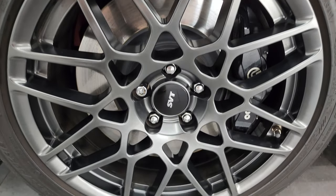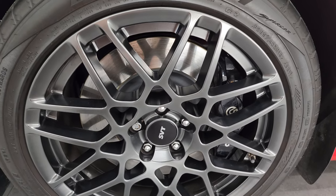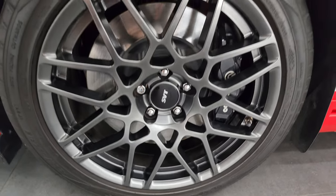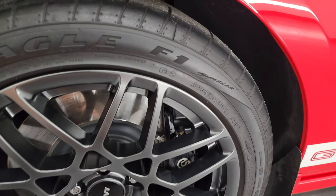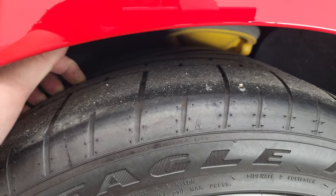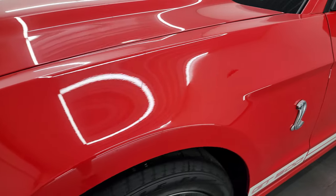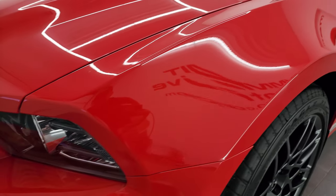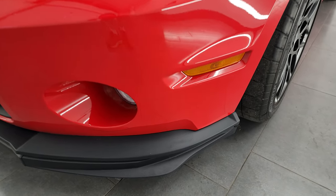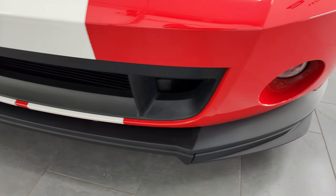This one comes with the SVT Performance Package, which gives you the 19-inch wheels in the front and the Brembo brakes. No scuffs or scrapes on those wheels, and it has Goodyear Eagle F1 tires — 265/40 ZR19s in the front with about 60–70% tread left. The front fender is in excellent condition with no dents or dings. It does come with the HID headlamps, LED running lights, and the factory fog lights.